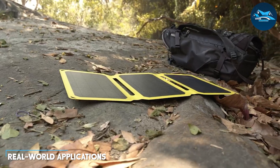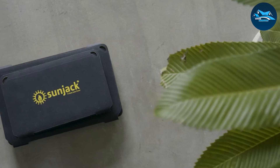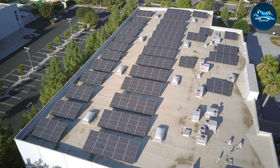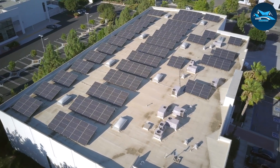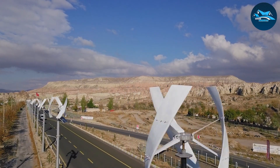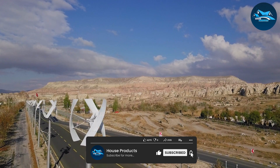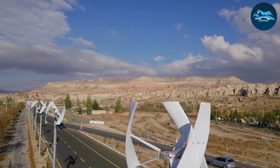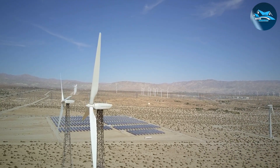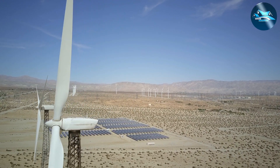So where do these energy champions shine? Solar panels are often the choice for urban environments and places with abundant sunlight. Residential areas can take advantage of rooftop solar installations, while commercial spaces can integrate solar panels seamlessly into their structures. On the flip side, wind turbines thrive in regions with consistent wind patterns, like coastal areas and open landscapes. Offshore wind farms are gaining traction due to the stronger and more consistent winds found at sea. These installations not only harness wind energy efficiently, but also mitigate concerns about visual impact.